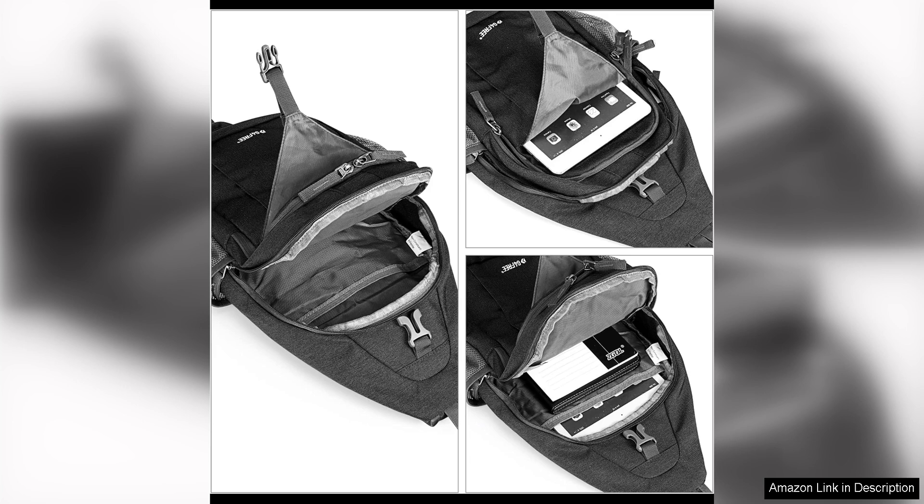Overall, the G4 Free Sling Bag is a practical and well-designed bag that offers great value for its affordable price. Whether you're a frequent traveler, outdoor enthusiast, or just someone looking for a convenient way to carry your essentials, this bag is sure to meet your needs.